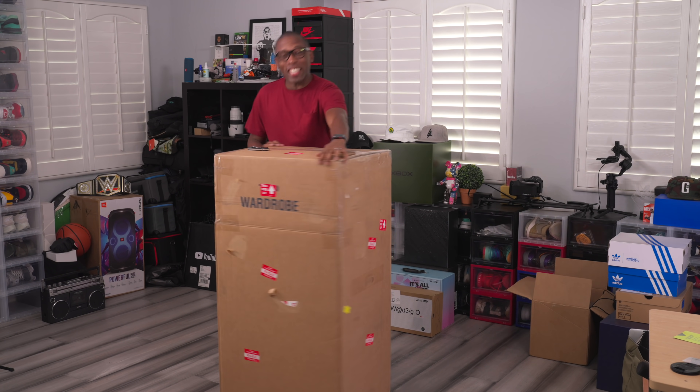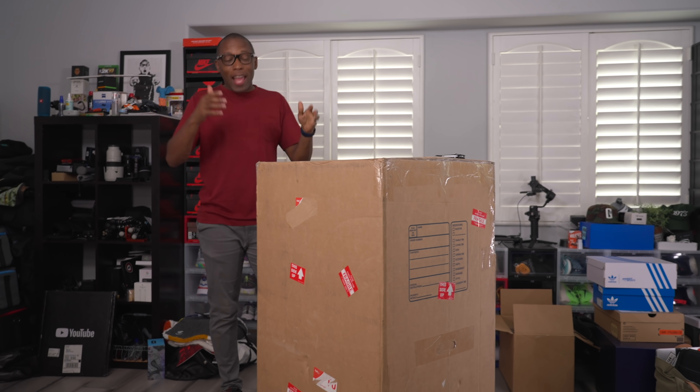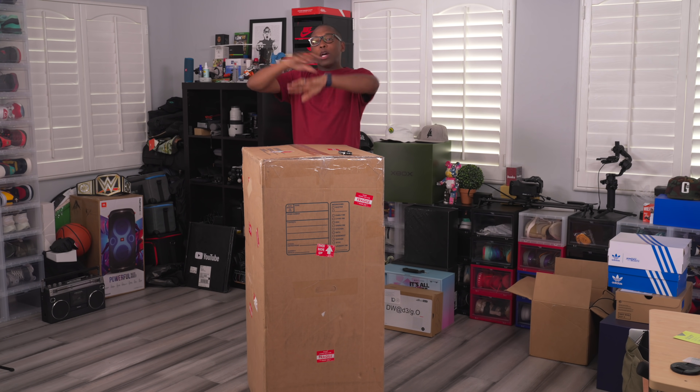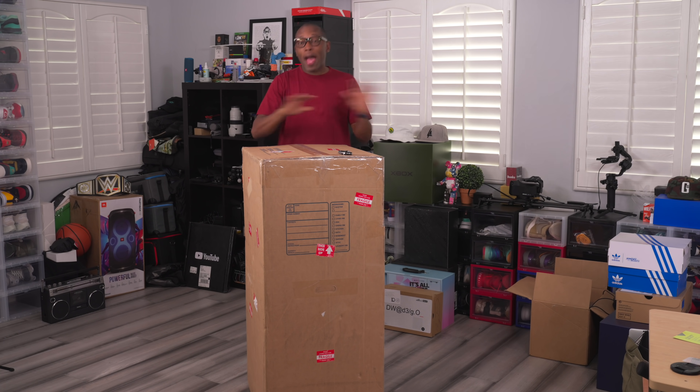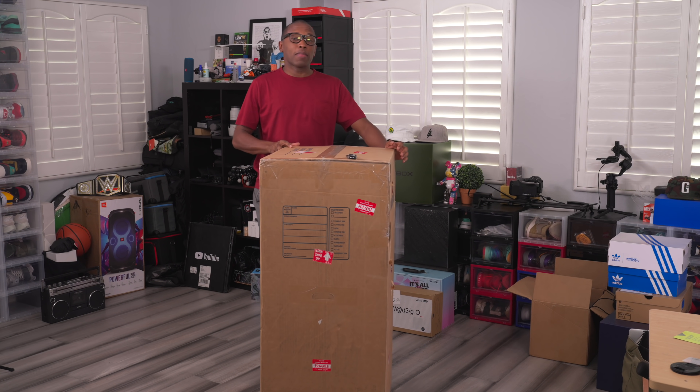Hey guys, it's Poppin' Jacques Stade here, back with another unboxing. Today, as you can see, we have a huge box that would not actually fit on the table, which is right over there, so we decided just to do it in the middle of the room. I have absolutely no idea what's in here, so we're all going to see this at the same time. All I know is that it's from Adidas Basketball.